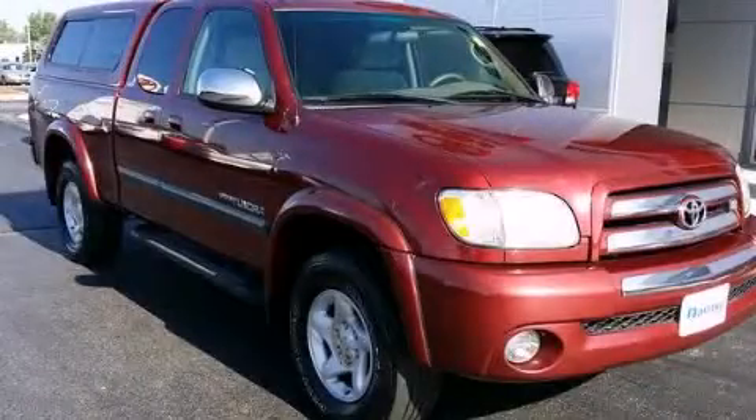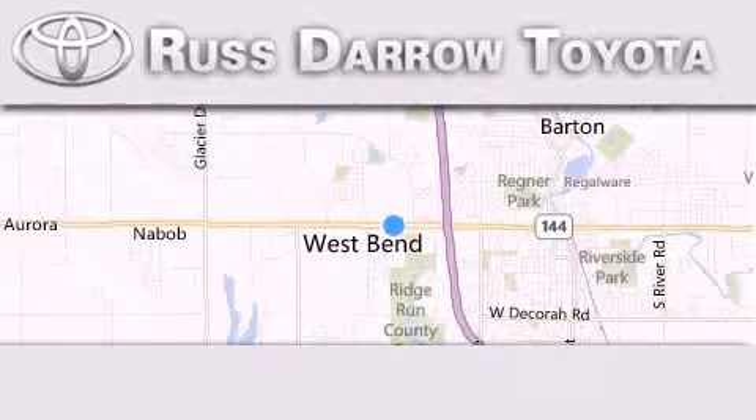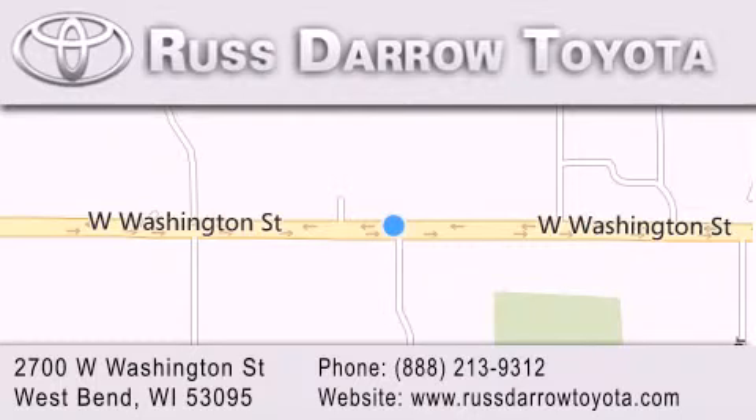Stop by today and test drive this automobile for yourself. Toyota of West Bend is located at 2700 West Washington Street in West Bend. Our goal is to exceed all of your expectations to ensure that you'll return for future visits. Experience the Darrow difference.